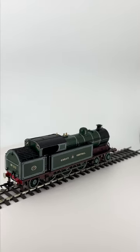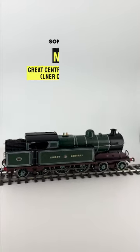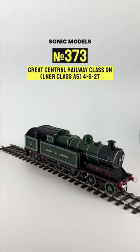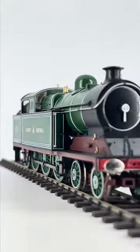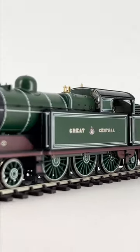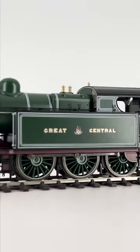Sticking with the Great Central theme, here is the brand spanking new Sonic Models A5 class — the only ready-to-run Pacific tank engine in 00 scale as far as I'm aware — sporting the original gorgeous green and red livery of the Great Central Railway.